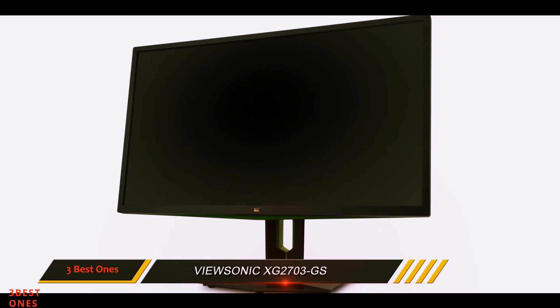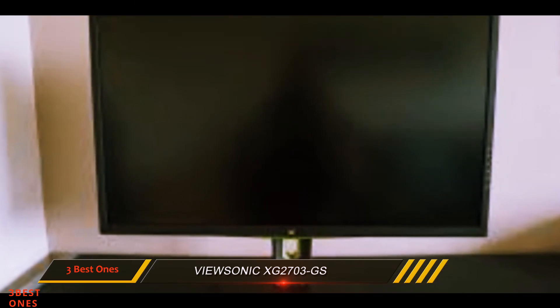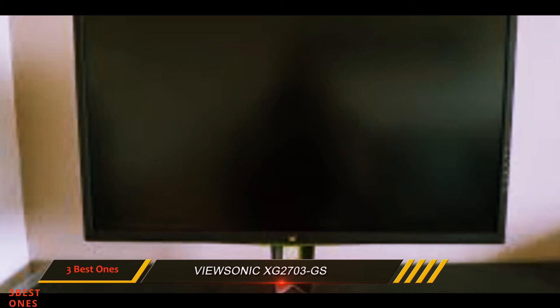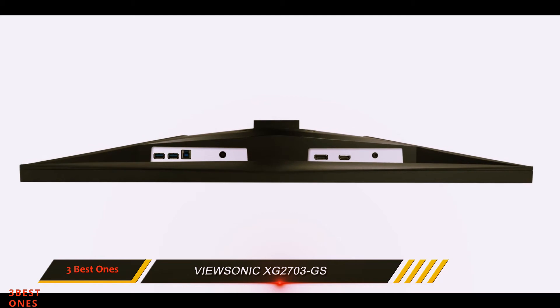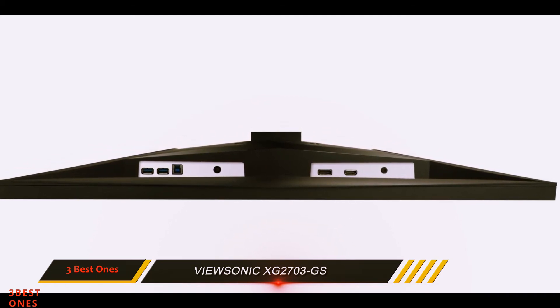One area the ASUS PG279Q beats the ViewSonic offering is actual view size, thanks to its slimmer bezels. This also means that if you are considering a multi-screen setup, the ASUS panel could be a more suitable option, if you can stomach the price.